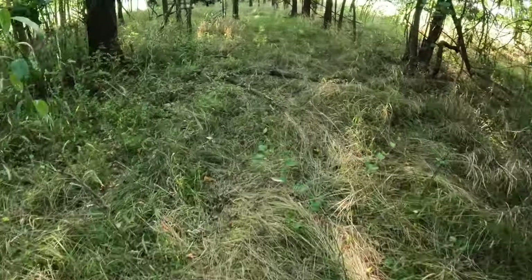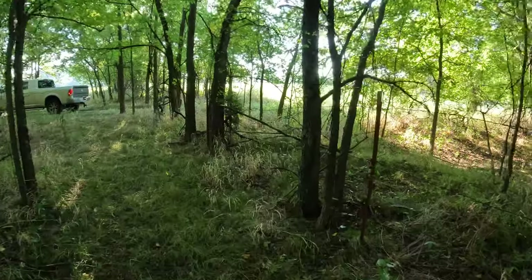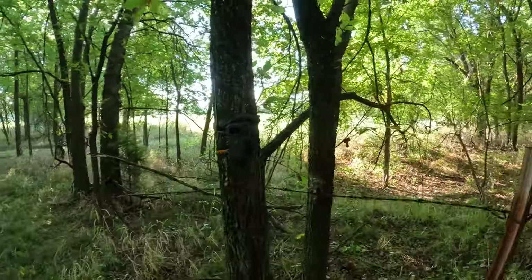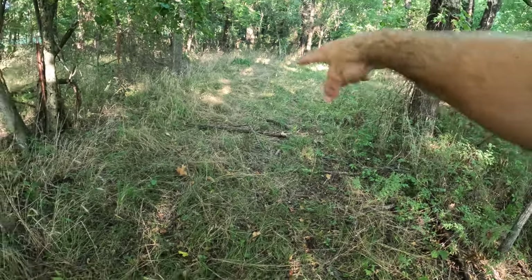I'm going to walk just like this. When they walk up here, I stuck this camera right here on this tree. This camera's actually going to take a picture of them right here by that big tree — they should be photographed right there.